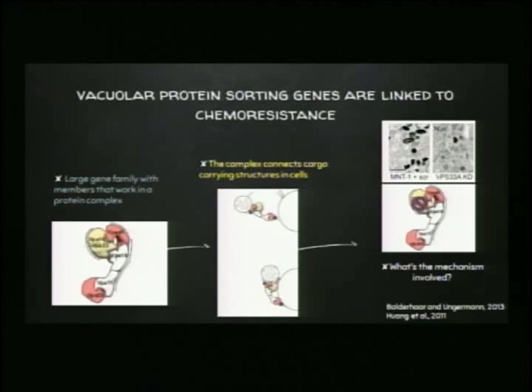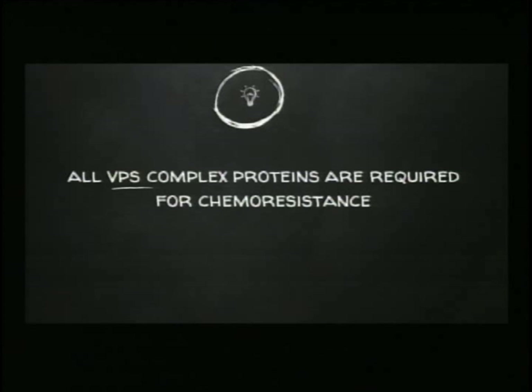Our theory is that not just VPS33 is required for this, but all of those VPS proteins in that dog bone — every single one is important. If we can figure out that's what's happening inside of a living organism, then perhaps we can get much closer to understanding how the mechanism occurs — how these VPS proteins promote sequestration of these drugs.